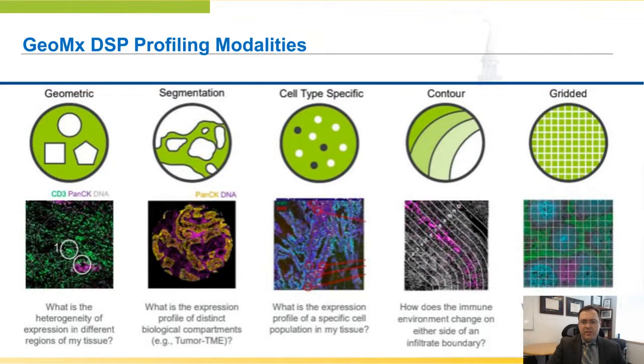There are a couple of modalities one can choose based on the way the equipment is set up: geometric segmentation, cell type — meaning within a region of interest you can look at different cell types like CD8 versus CD68 — contours as shown here, or a gridded pattern. We chose a geometric pattern looking at tumor areas versus benign areas, not knowing what was going to be happening with this first-in-human study of B7H3 targeted therapy.